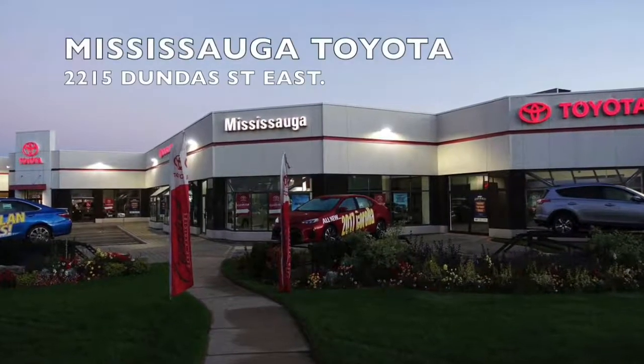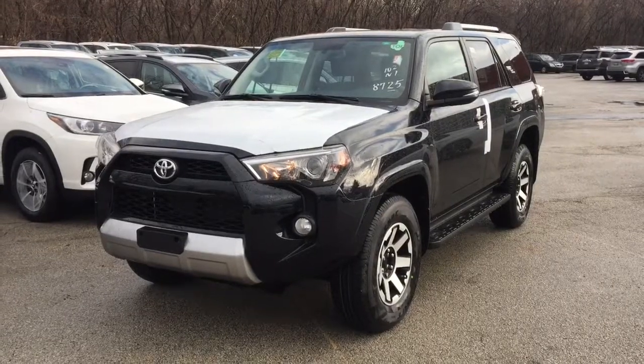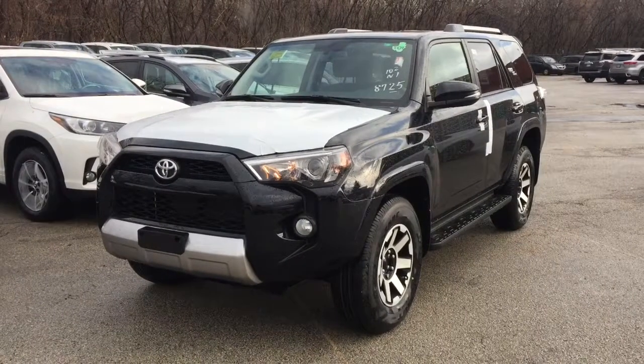Welcome to Mississauga Toyota, located at 2215 Dundas Street East. Here we have the all-new 2018 4Runner 4-Wheel Drive TRD Off-Road.